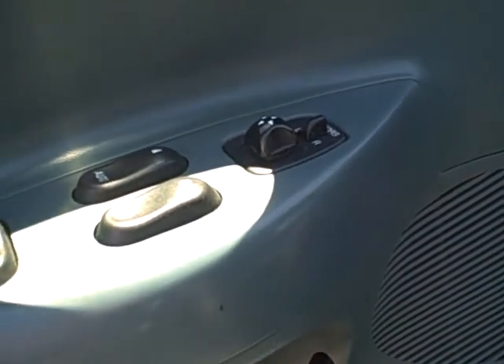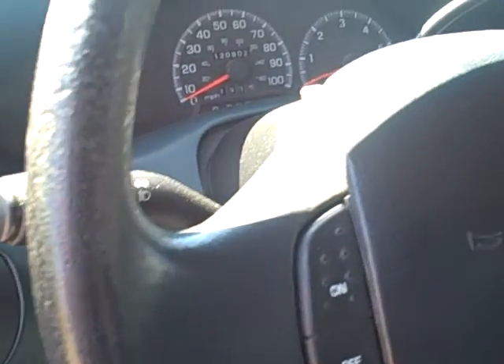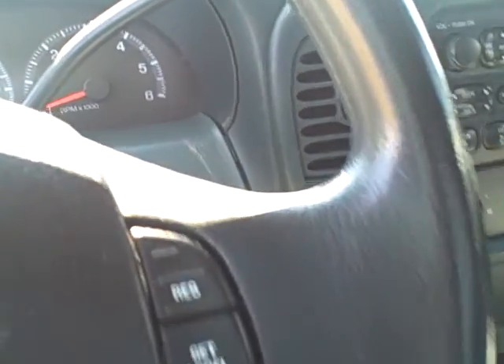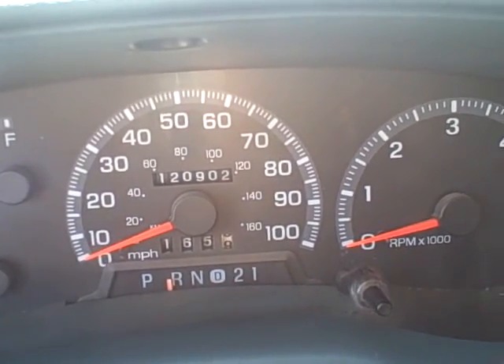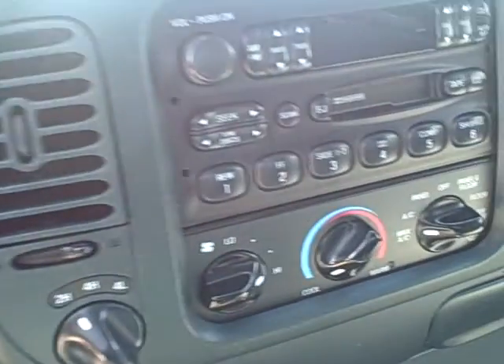Power windows, mirrors, and door locks. Keyless entry. Cruise control. 120,902 on the mileage. AM/FM cassette player.